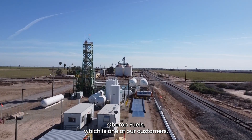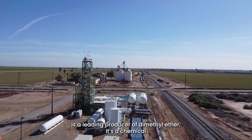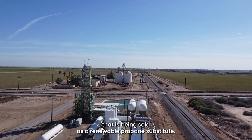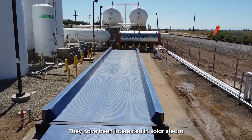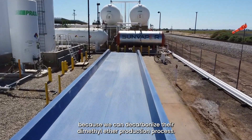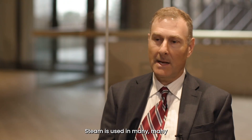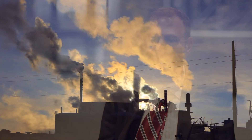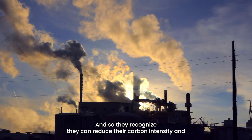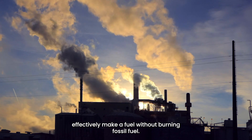Oberon Fuels, which is one of our customers, is a leading producer of dimethyl ether, the chemical that is being sold as a renewable propane substitute. They have been interested in solar steam because we can decarbonize their dimethyl ether production process. Steam is used in many, many biorefineries to produce the fuel, and so they recognize they can reduce their carbon intensity and effectively make a fuel without burning fossil fuel.